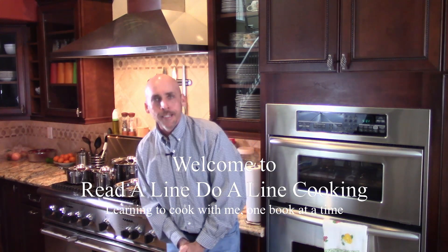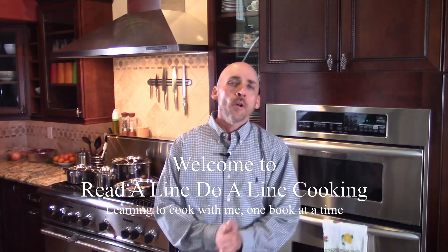This is Real Align Cooking, AlignCooking.com. My name is Mike Pierce. Welcome to my kitchen and welcome to my home. What we're going to do today is a little different. One of the things that comes up as we start talking about learning how to cook is how do you outfit a kitchen?